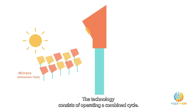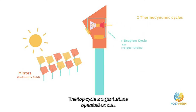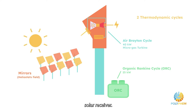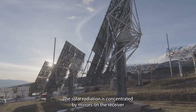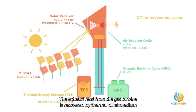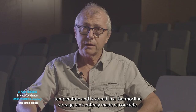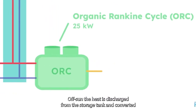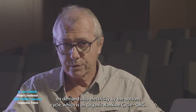The technology consists of operating a combined cycle. The top cycle is a gas turbine operated on sun — the combustion chamber is substituted by a high-temperature pressurized air solar receiver. The solar radiation is concentrated by mirrors on the receiver at the top of the tower. The exhaust heat from the gas turbine is recovered by thermal oil at medium temperature and stored in a thermocline storage tank entirely made of concrete. The heat is then discharged from the storage tank and converted on demand into electricity by the bottom cycle, which is an organic Rankine cycle.